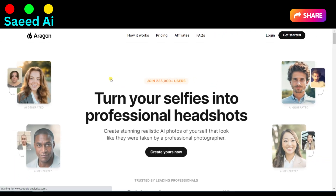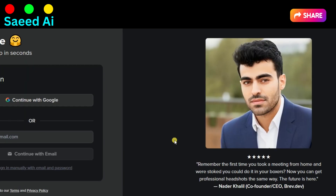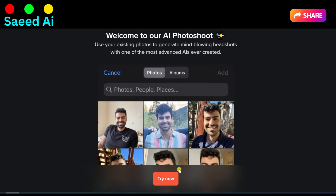First, go to arrogant.ai and click on the Create Your Now button. I will provide you the link in the video description. Sign up with your Gmail account. On this window, click on Try Now.